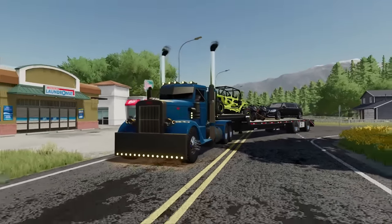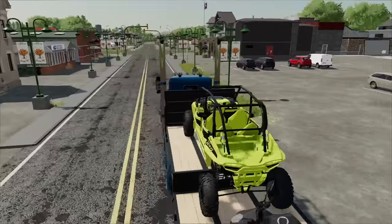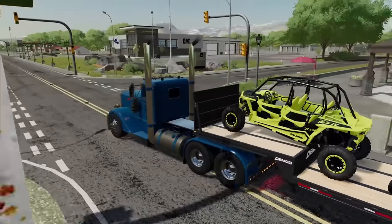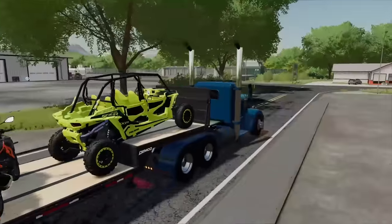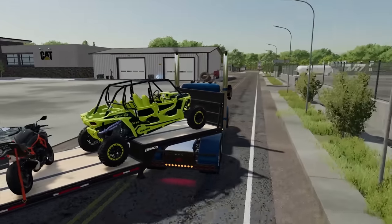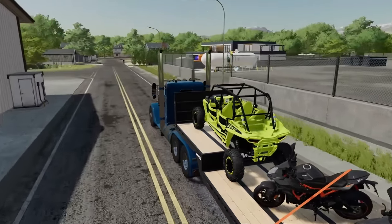We've got a truckload of toys with us today because we're heading to a garage sale our buddy is hosting at his mansion in Elk Mountain. We're gonna go ahead and bring some toys over, list them for sale, and see if we get any action on them, because we no longer use any of this stuff. We've got a Razor, two super bikes, and a limousine.